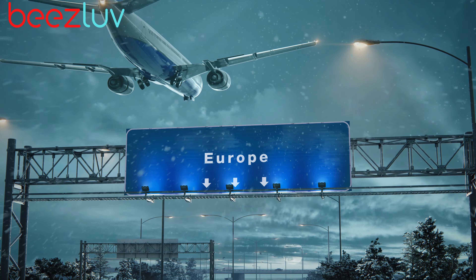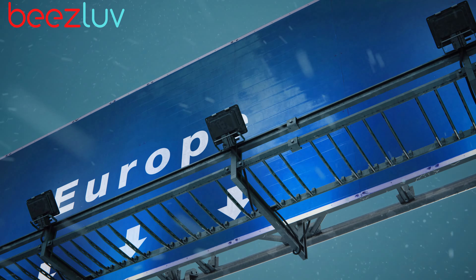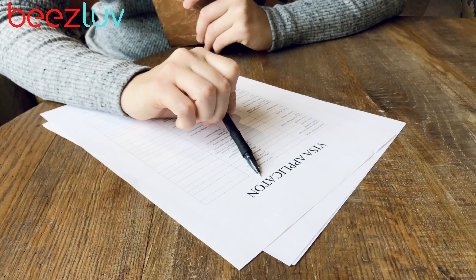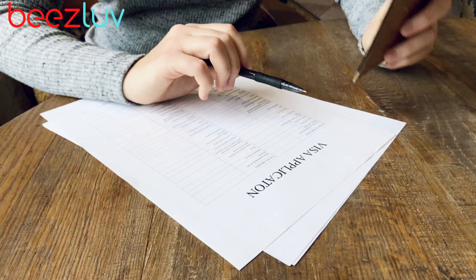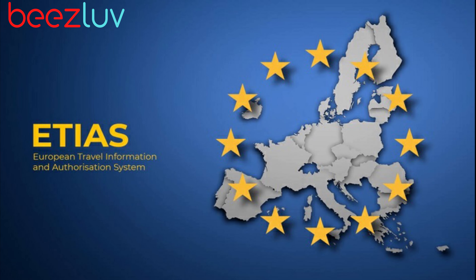Anyone looking to travel to Europe in 2024 should be aware of a new requirement that will go into effect for US passport holders. If you previously traveled to Europe without a visa, you will now need to apply for authorization through the European Travel Information and Authorization System, or ETIAS, before visiting.